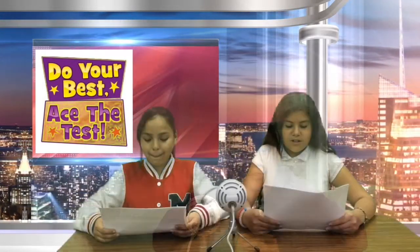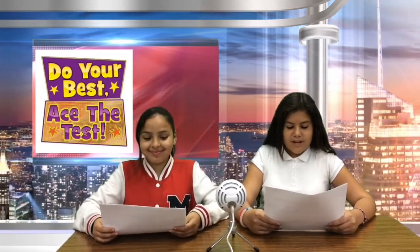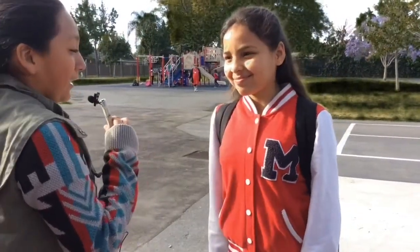This is Maria, and may the force be with you. Everyone wants to know how you get ready for SBAC tests, so we went out to ask you. Here's Aaliyah for that part. Good afternoon, Hoover Hornets. I'm Maria, and today we are going to be asking students how they get ready for the SBAC testing.